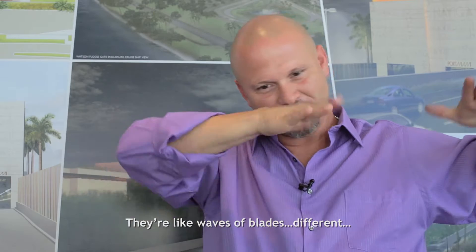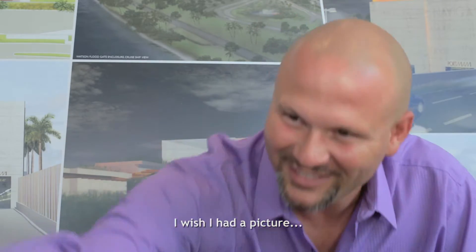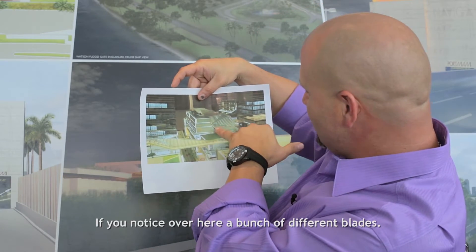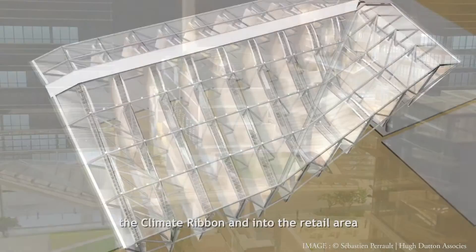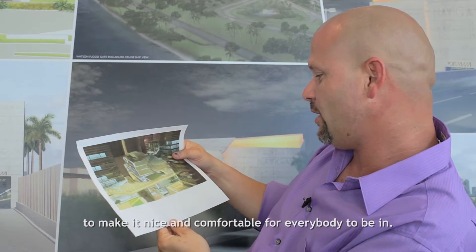They're like waves of blades — different. If you notice over here a bunch of different blades, we call those the blades, and that's what moves the wind in through the climbing ribbon and into the retail area to make it nice and comfortable for everybody to be in. It's artistic, that's for sure.